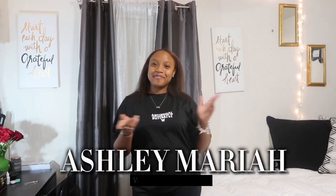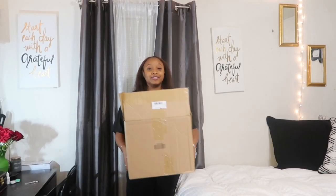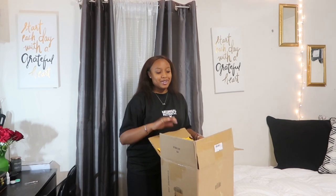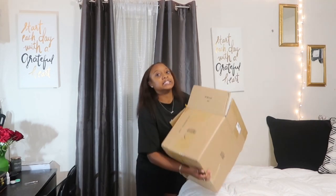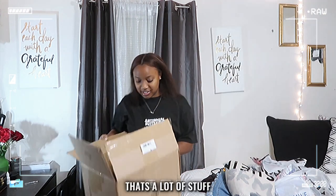Welcome back to my channel! In today's video I'll be filming a Shein haul — super excited, I've never done one of these kinds of videos before. So let's just get into it. Here's the whole box of stuff; some of it I've already worn because I wasn't sure if I was going to do this video or not. There's a lot of stuff — I'm doing a try-on haul!